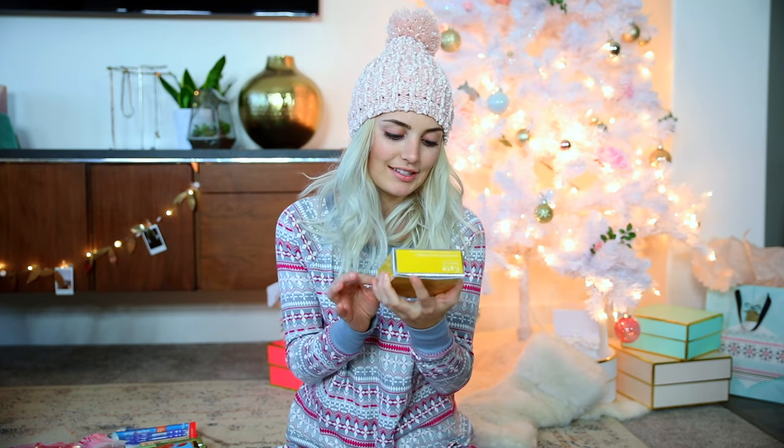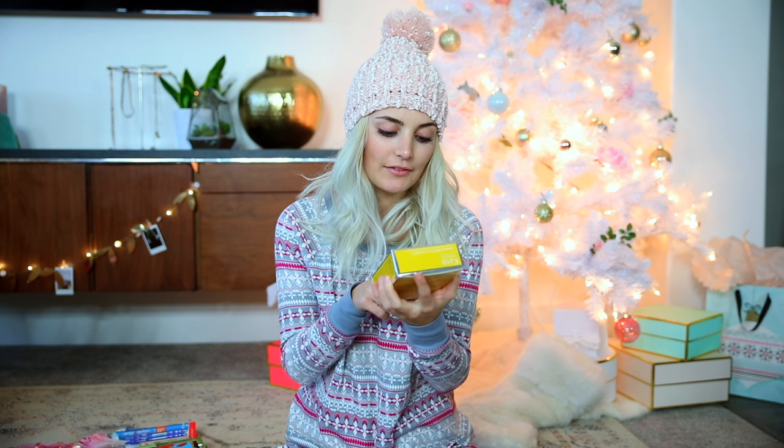So the first thing he got me is one of my favorite things ever — these are the Kate Somerville face and body self-tanning towelettes. These things are so awesome. I will link them down below because you guys should definitely check these out.